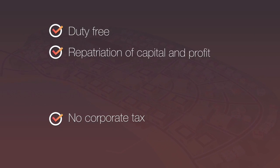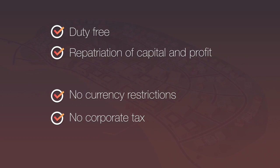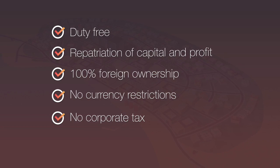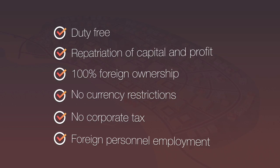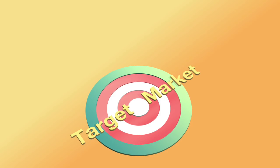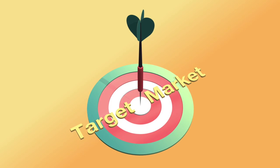Multi-country consolidation and fuel oil trading. The zone is duty-free and there's zero corporate tax to pay. It permits 100% repatriation of capital and profits with no currency restrictions, and it also allows 100% foreign ownership with no limitations on foreign personnel employment. Additional benefits include preferential access to target markets for manufacturing companies.